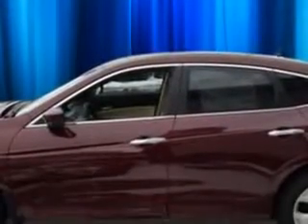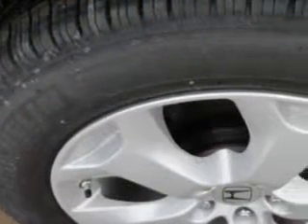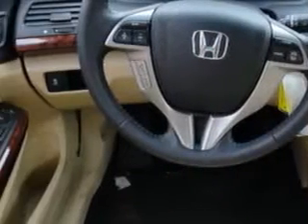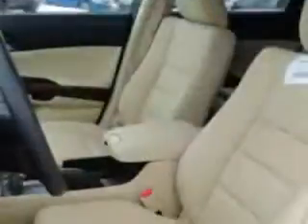Multi-CD player, satellite radio ready, auxiliary audio input, USB port, leather or leatherette upholstery, dual power seats, heated seats, power lumbar support, dual airbags, side impact airbags, ABS anti-lock brakes, and much more.